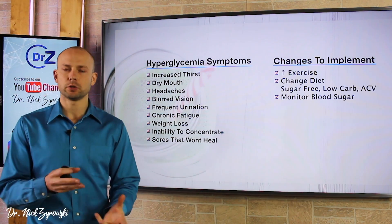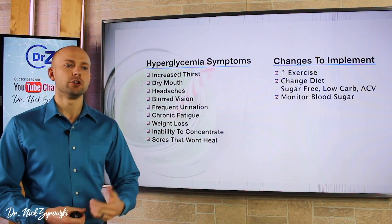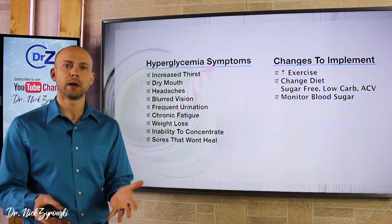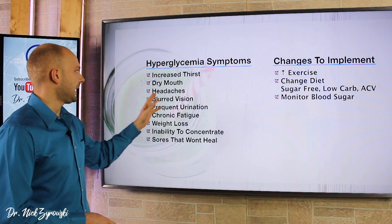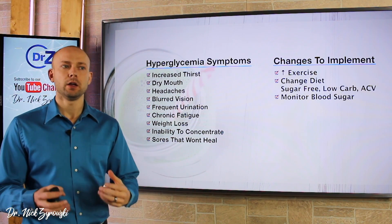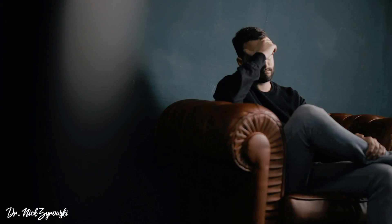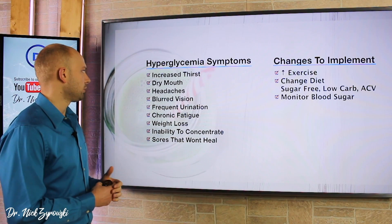Dry mouth is another big one. It kind of goes along with that increased thirst — you have a dry mouth, you're very thirsty, and you just want to keep drinking water but feel like you already drink so much. Headaches are a big one too. A lot of people get headaches throughout the day — the type of people who say they're getting a dull headache every single day. Well, there's a good chance that's hyperglycemia once again.